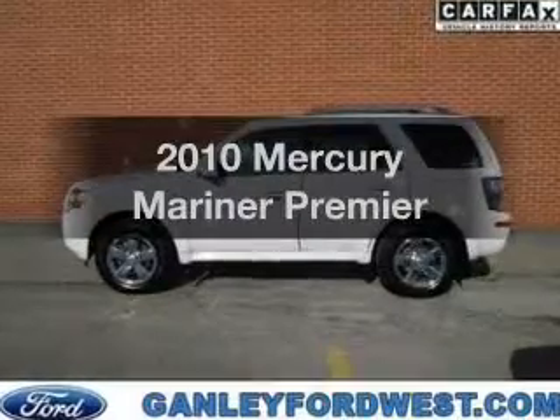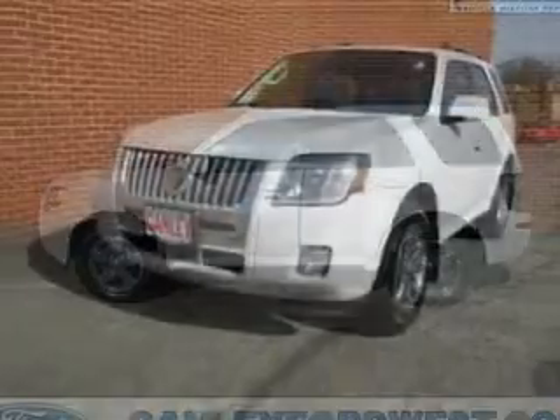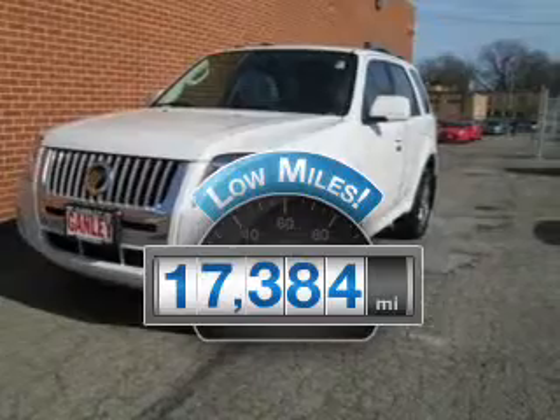Get noticed in this 2010 Mercury Mariner. If you're looking for an automobile with great attributes, look no further. Low mileage is an important factor in your purchase, and this vehicle delivers a low odometer reading.